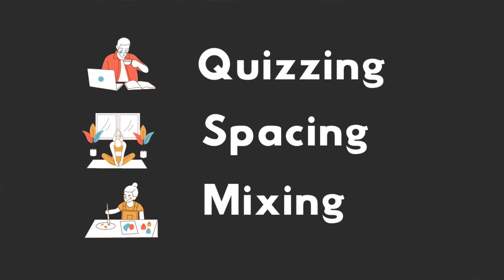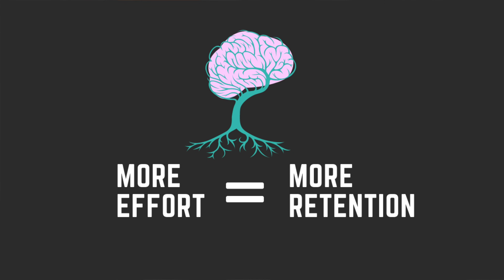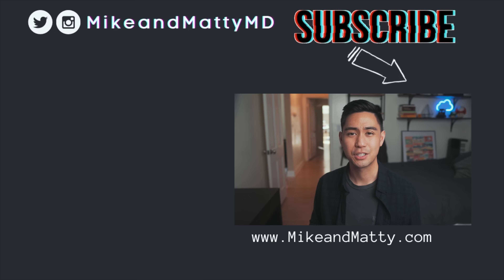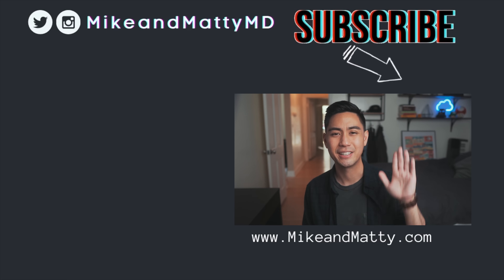Just to summarize, we talked about the three best evidence-based study strategies, the science behind why more effort equals more retention, and how we created RemNote to help you study smarter. If this video was helpful, please give it a like — it helps us get discovered by more students and spread the knowledge. In the next video of this series, I'll talk about all the study strategies that science has shown to be ineffective, so be sure to subscribe to get notified. Check out this playlist for more study tips, and follow us on Twitter or Instagram if you want to chat. Thanks for watching, and I'll see you in the next video.